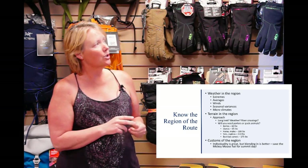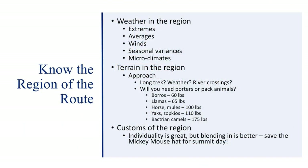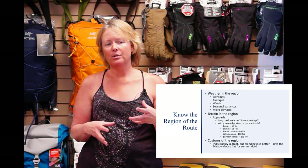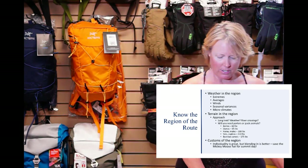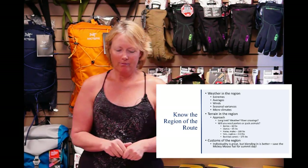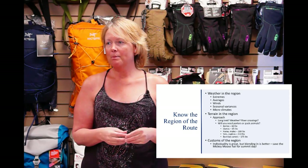The next thing you'll want to know about your route is the region: weather, terrain, the approach — long trek, river crossings, will you need pack animals? Here's how much each animal can carry. A zokyo is a half cow, half yak — I've only seen them in Nepal, but they might be in India or Tibet too. The most important thing I've reiterated a couple of times: I love individuality, that's why I'm wearing purple with striped socks. But blending in is much better, especially in foreign countries. I've traveled all over the world and never had a problem, but I recommend blending in.